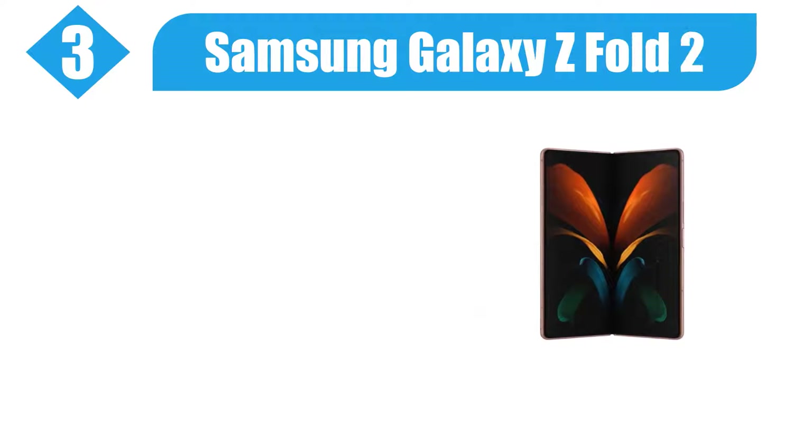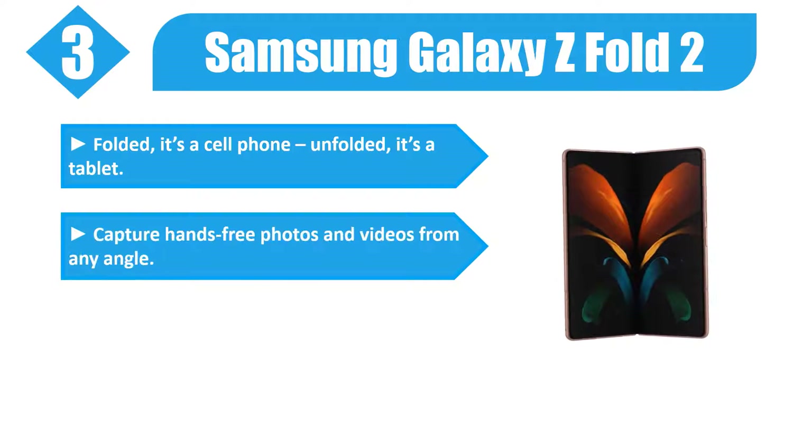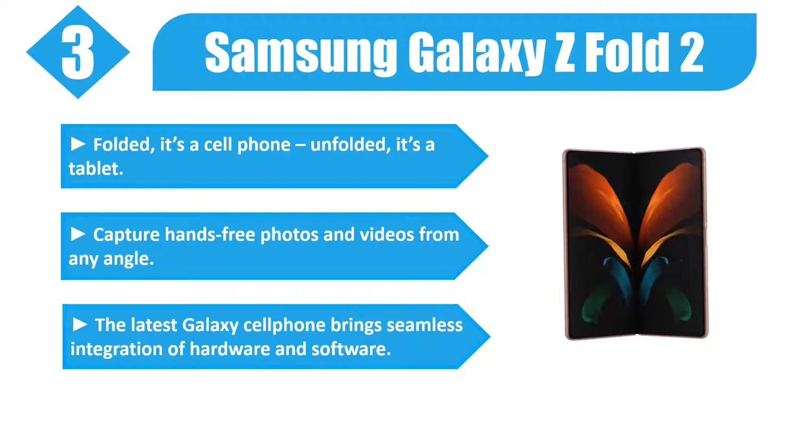Number 3. Samsung Galaxy Z Fold 2. Folded, it's a cell phone; unfolded, it's a tablet. Capture hands-free photos and videos from any angle. The latest Galaxy cell phone brings seamless integration of hardware and software.